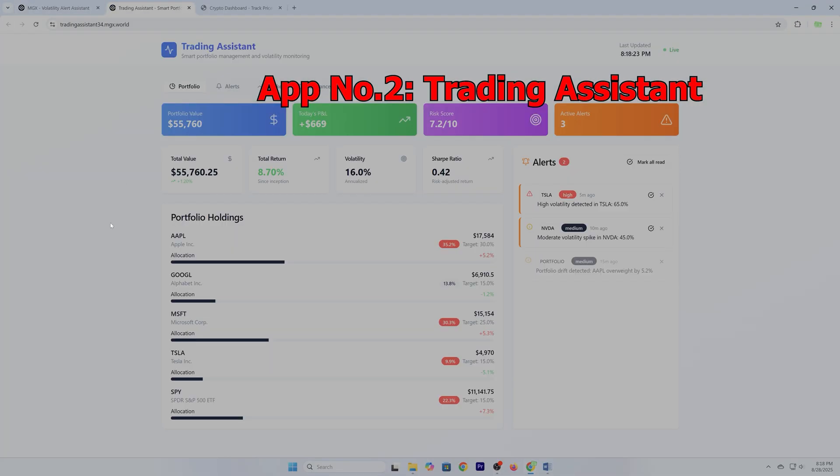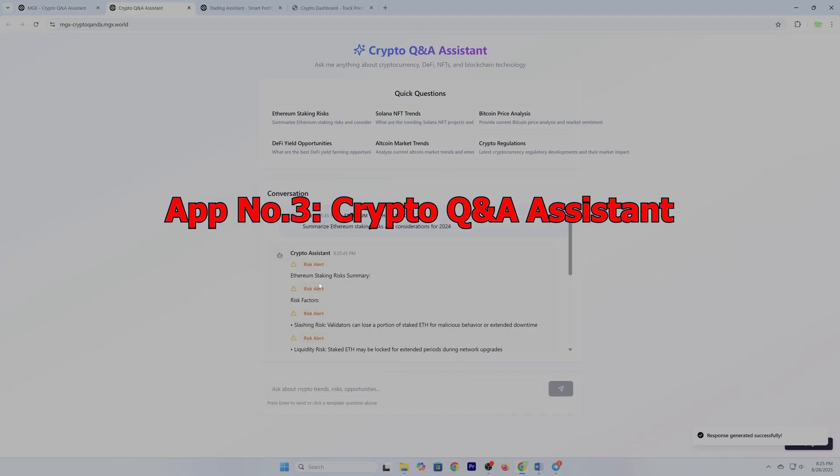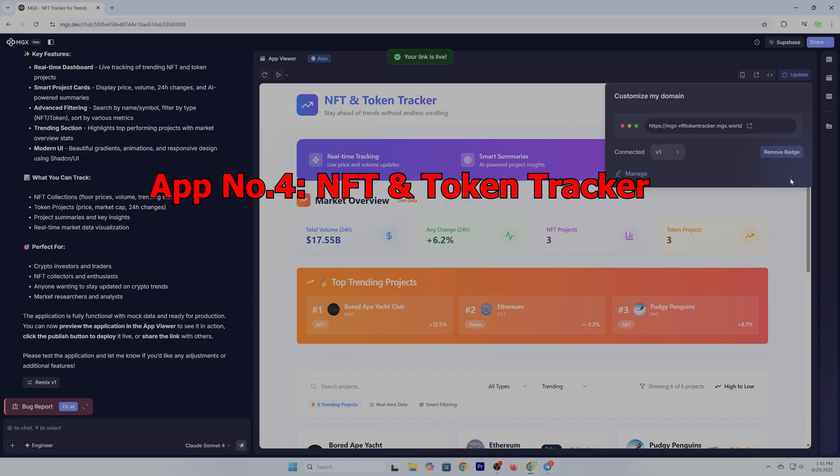But I didn't stop there. MGX also gave me a trading assistant, a crypto Q&A researcher, and even a way to monitor trending NFT projects.